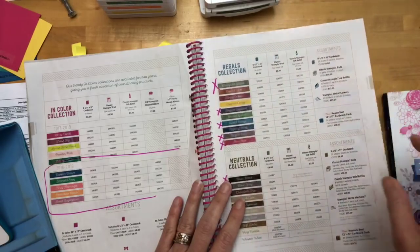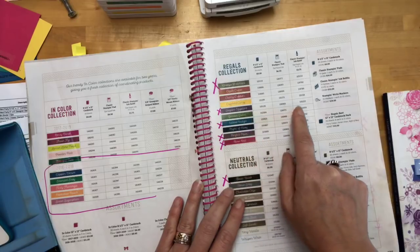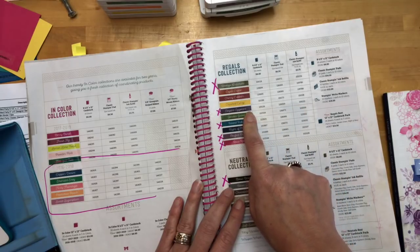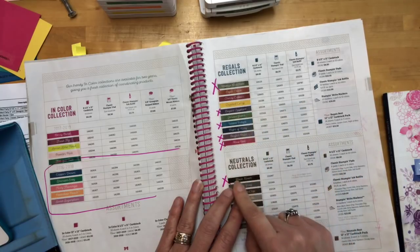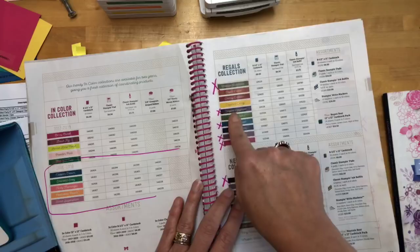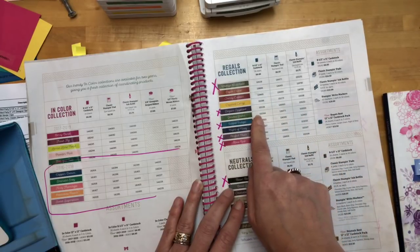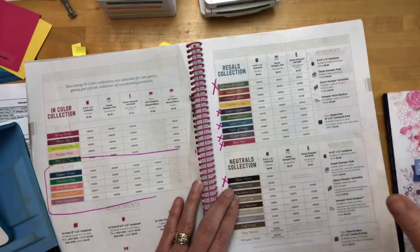One thing you need to think about: if you already have the Elegant Eggplant stamp pad, you need to get the reinker — the classic ink refill — because this is going to eventually dry out. If you want to use it for years to come, you need to have that refill, because just because it's leaving our catalog doesn't mean you can't use it anymore. If you have it and you love it, you want to protect your investment and buy that refill and maybe even some matching cardstock. That's what you need to think about as this retired list, last chance list — all this starts happening this week.